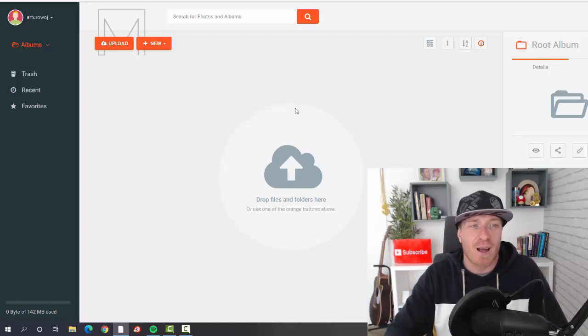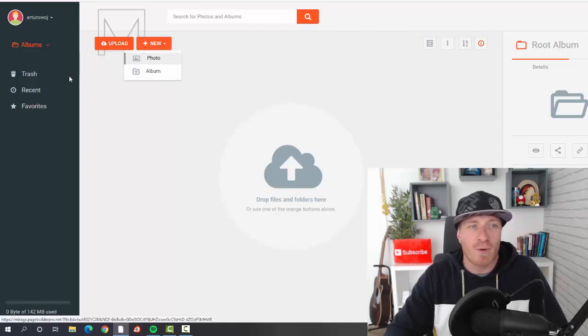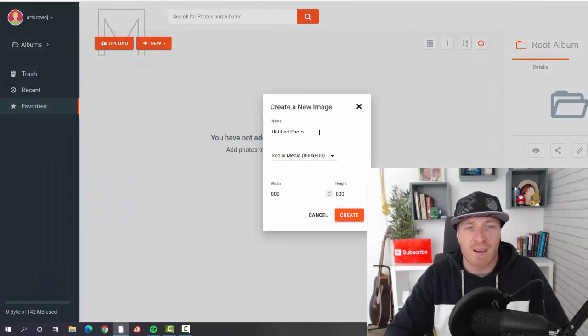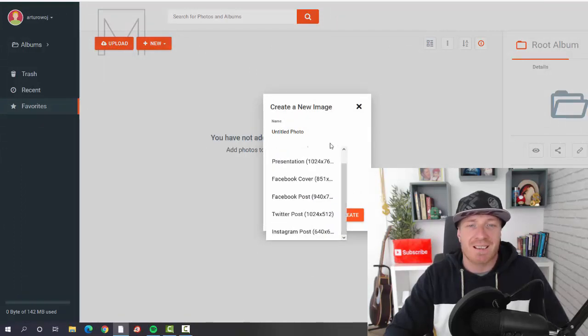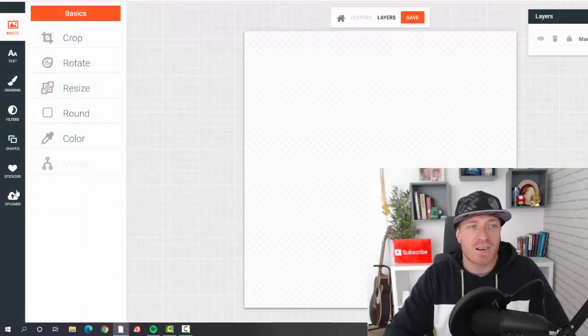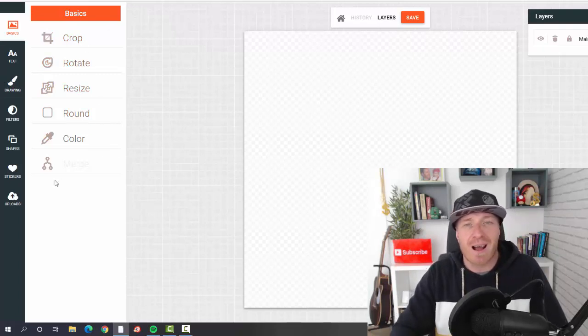You can separate your work into albums, upload any image you want, create a new photo or album, and you'll see recent NFTs and favorite NFTs. Clicking on 'New' then 'Photo,' you name the photo, choose from different design styles, and click Create. You can build the image from scratch, adding stickers, shapes, filters, drawings, text, crop, rotate, resize, and more.